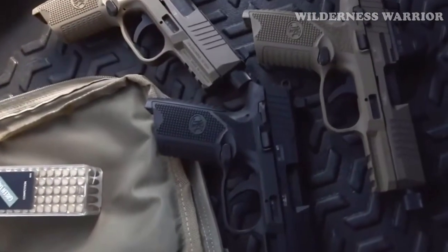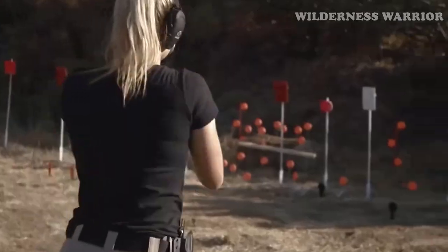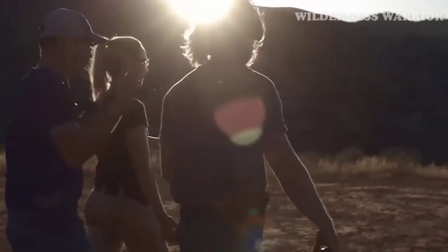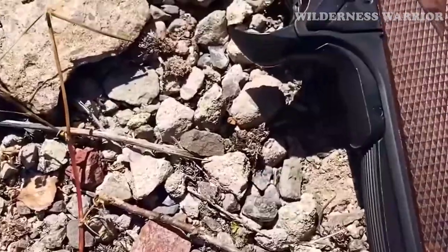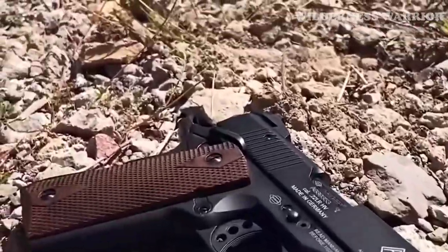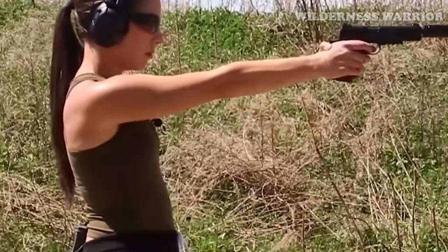Are you looking for the best 22LR pistols of 2023? We've got you covered. Our experts have rounded up the top 7 22LR pistols to help you choose the right one for your needs. From the classic Walther Colt 1911A1 to the modern Taurus TX-22 Compact, each of these pistols has something to offer. Let's take a look at what makes each one special and why they are the best of the best.